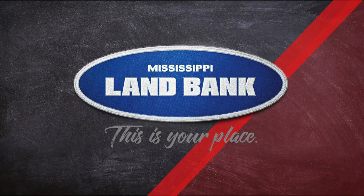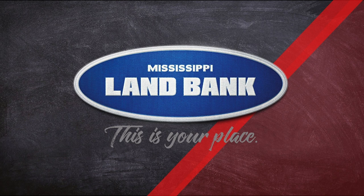This film study is sponsored by Mississippi Land Bank — visit them online at mslandbank.com — and by Mississippi Farm Bureau Insurance. Go with the home team.